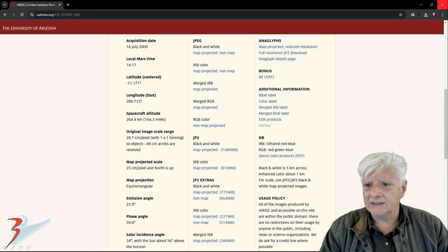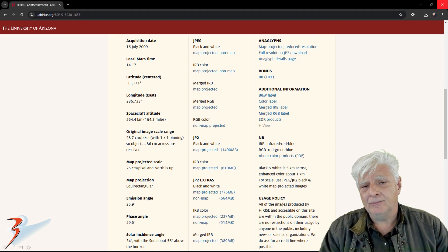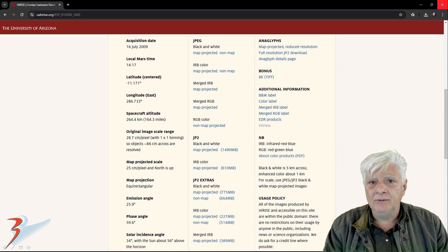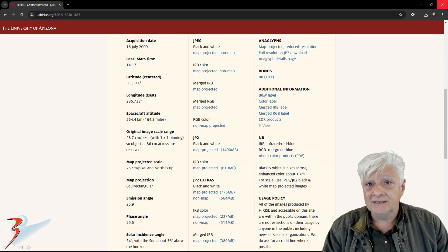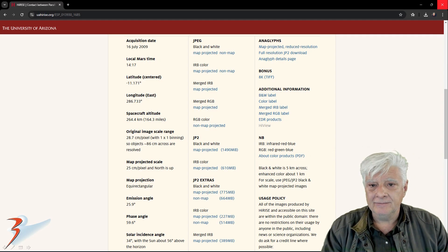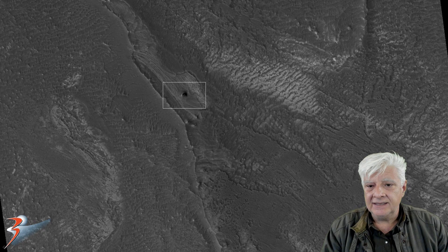This photograph was acquired on the 16th of July 2009 with a resolution of 28.7 centimeters per pixel. As usual, I'm showing you an image that was cropped from the JP2 file. You can check these out for yourself if you download HiView — it's a free JP2 viewer.